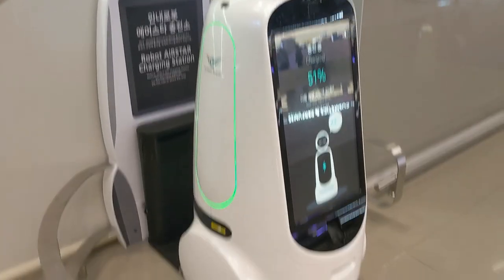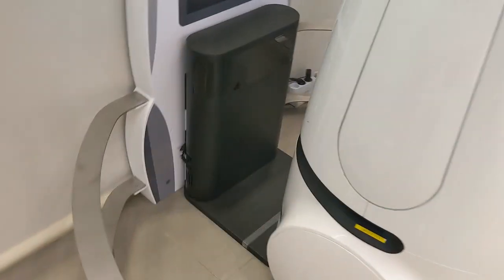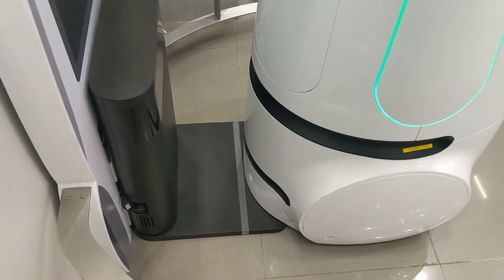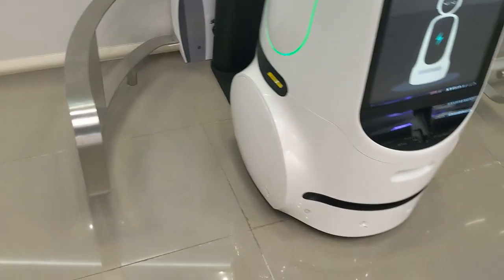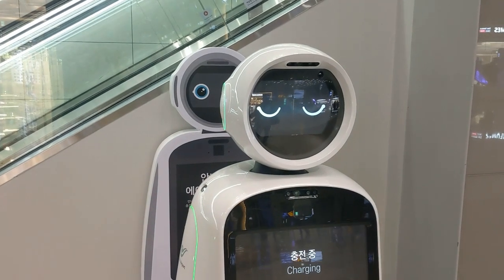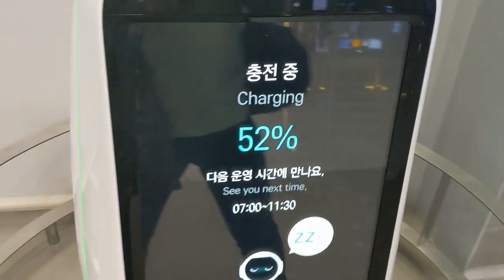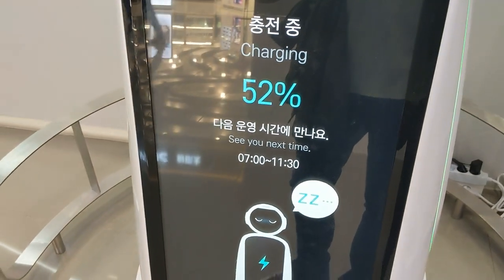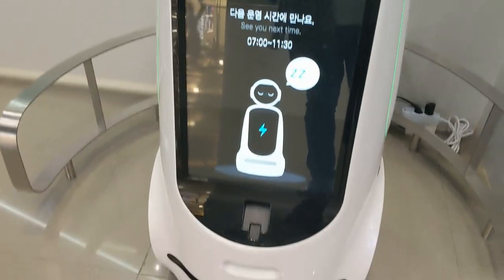So that's how it's charged — it's connected just like Vector. It has a charging dock, and it has a cute expression of sleeping. It's quite interesting. It shows 52% charged, and I presume when it's 100% charged it's going to come out.